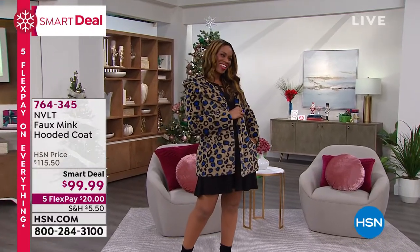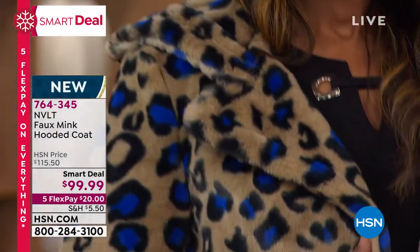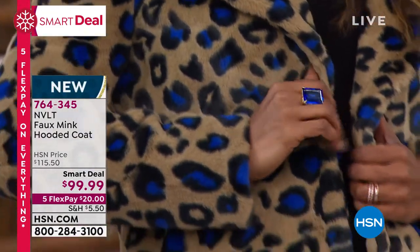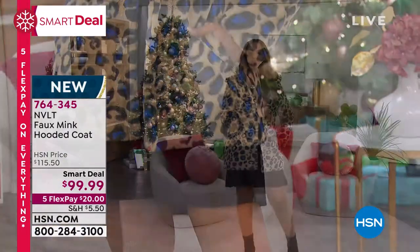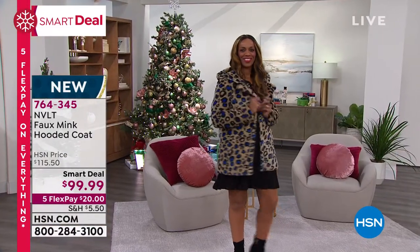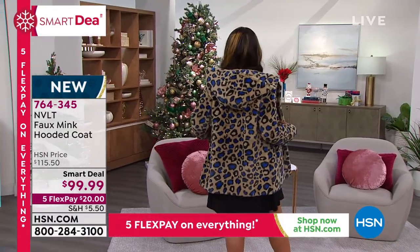Hello, beautiful. You look amazing. This is brand new. We're so excited to have NVLT here. This really stands for novelty. This is a brand that you've seen in some very high-end, high-level department stores — Bloomingdale's, Nordstrom, and some others. And we have an exclusive offer for you.